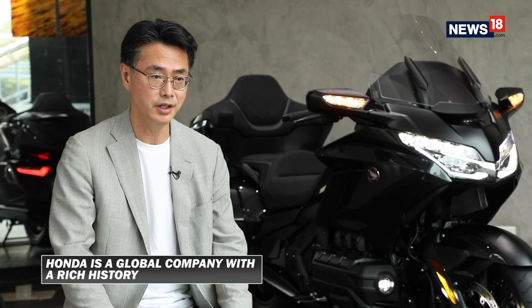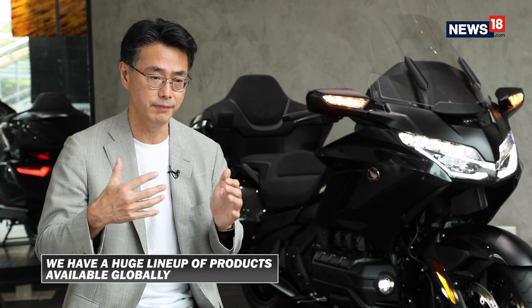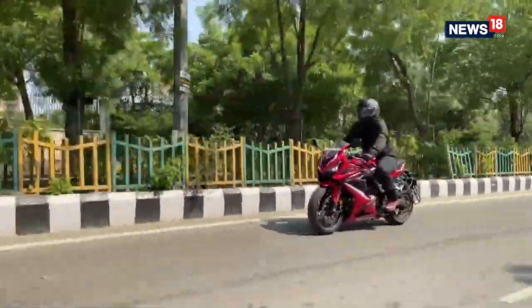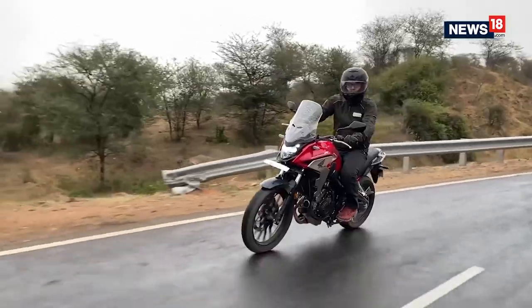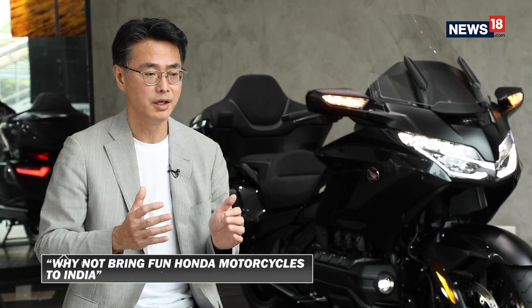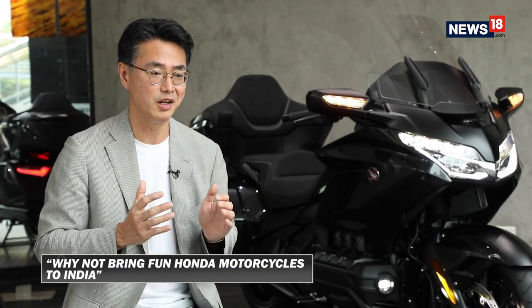Honda is a global company with a long history around the world, including advanced countries like Japan, America, and Europe. So we have a huge lineup with different displacements, different engine characters, different types — sporty bikes, adventure type, or off-road type. So we simply thought: why not supply Honda's essence of fun bike history to Indian customers?